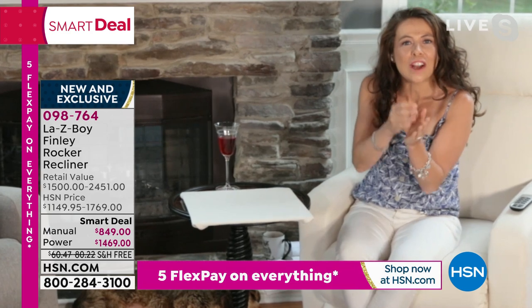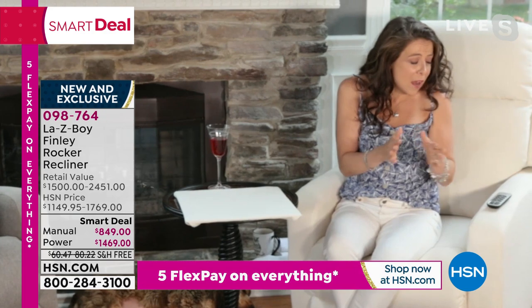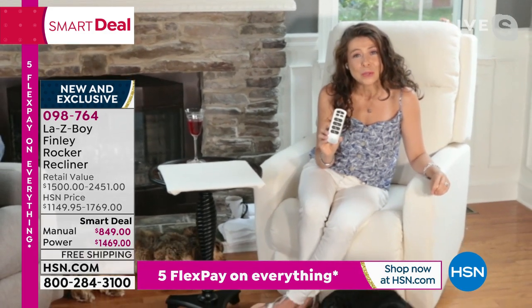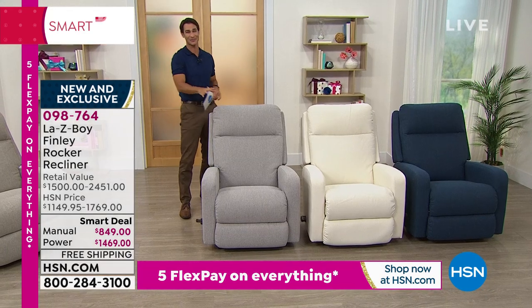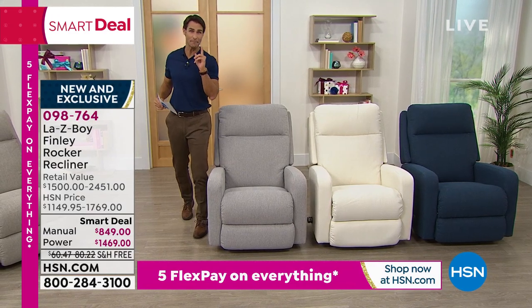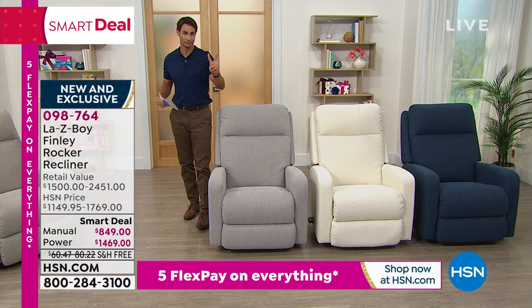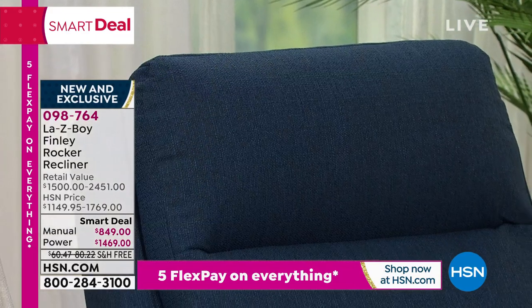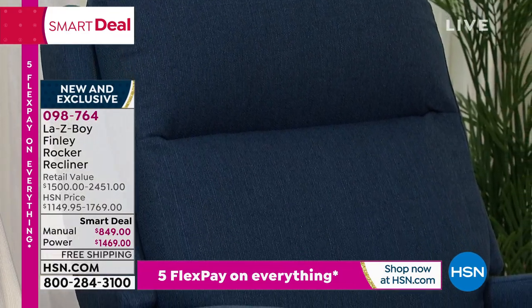That is the magic of nearly 100 years of innovation from La-Z-Boy, and it doesn't stop there. Let me give an inventory update: in the manual, the indigo is down to just two. Only two of you will get that indigo manual — I love that deep, rich indigo, like a beautiful night sky. In the pearl there are 25, dove gray only 31, and wicker only 41. That is the manual at $849 today.